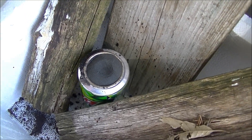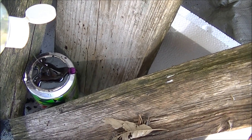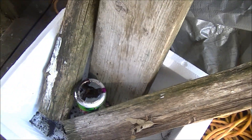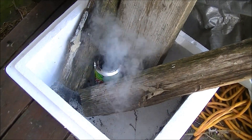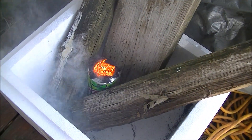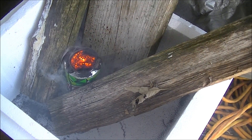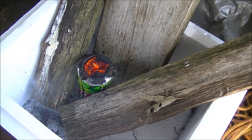Let's see that again. What you're seeing here is the rapid oxidation of the potassium permanganate. As a result, you get a cool little chemical volcano.